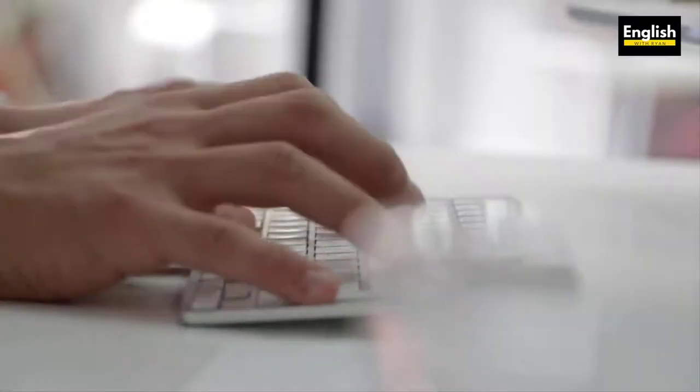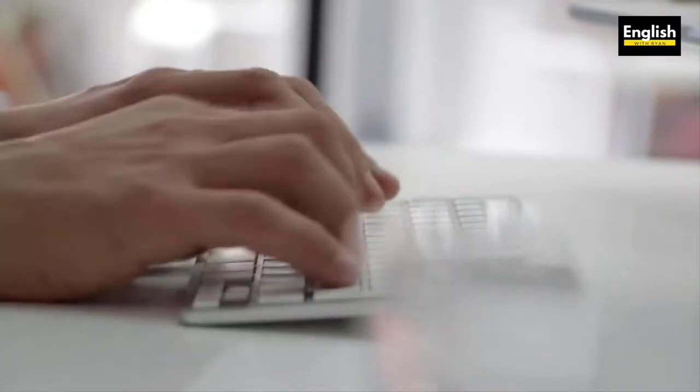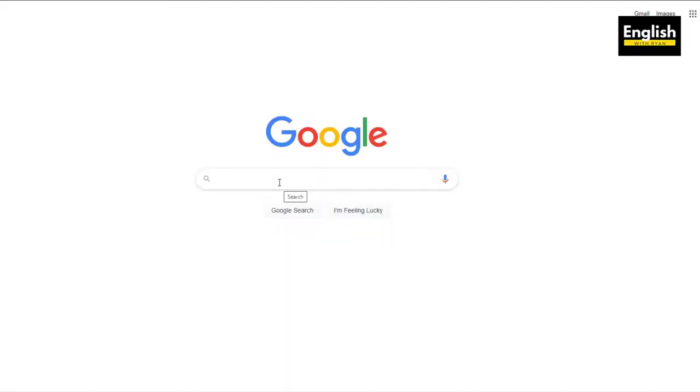Recently a lot of my students have been asking me, Ryan, how can I improve my typing? In today's video I'm going to tell you exactly that — how you can improve your typing. The first thing you need to do is just Google this: improve typing.